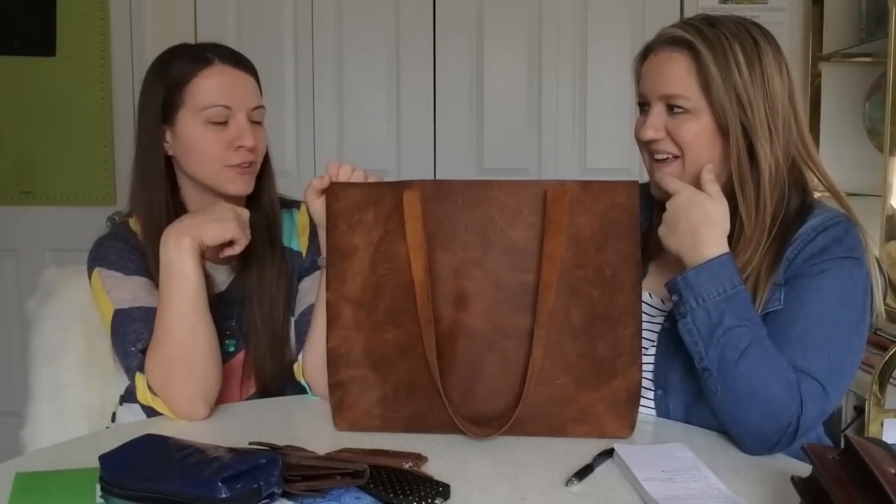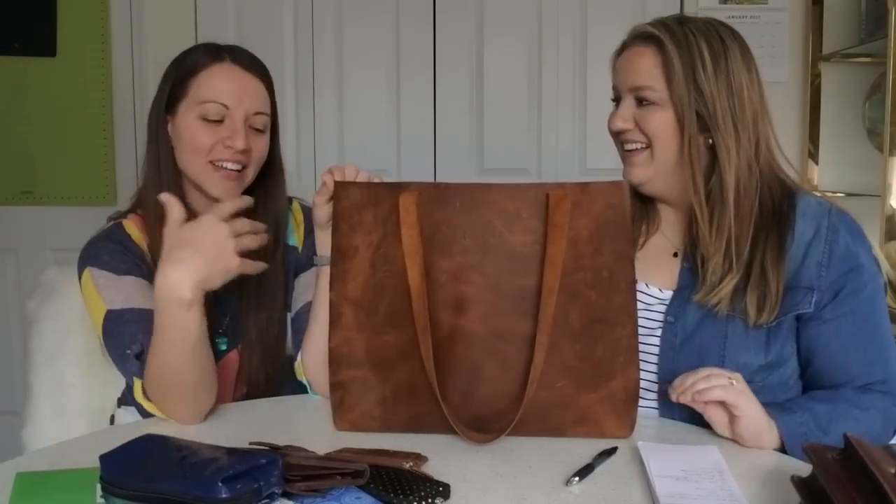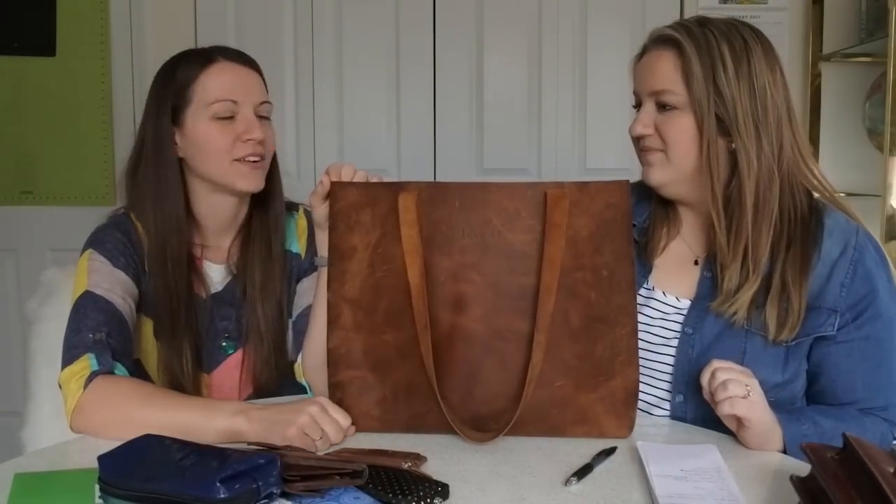It's a large bag but I don't think it looks like a mom bag or an oversized tote — it's very classy looking, which is nice because I have three kids with me all the time. Ages seven, six, and four. It looks classy, not like I'm carrying a large diaper bag. It's very functional — when we go out, they usually end up handing me all their stuff.